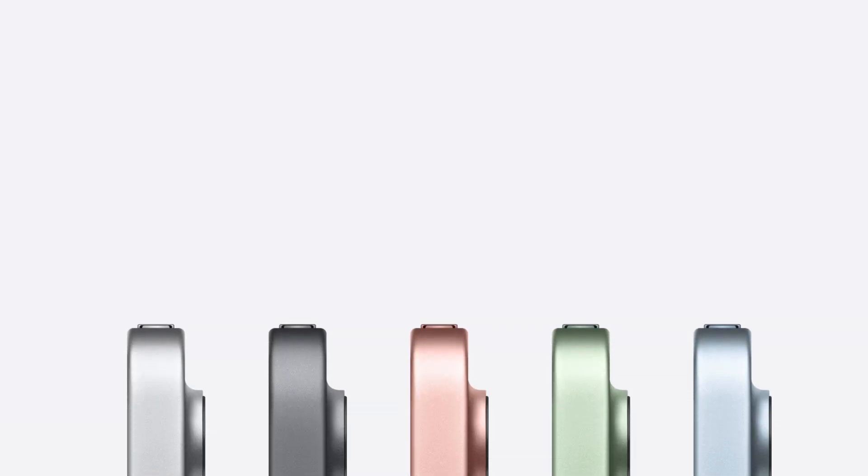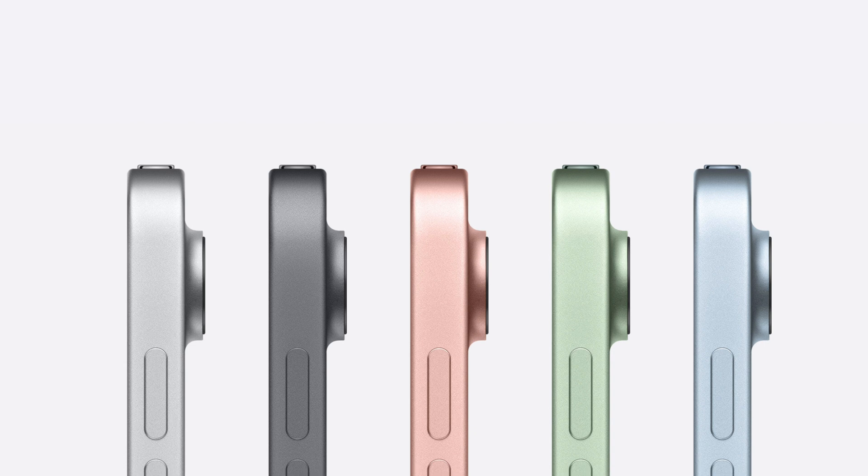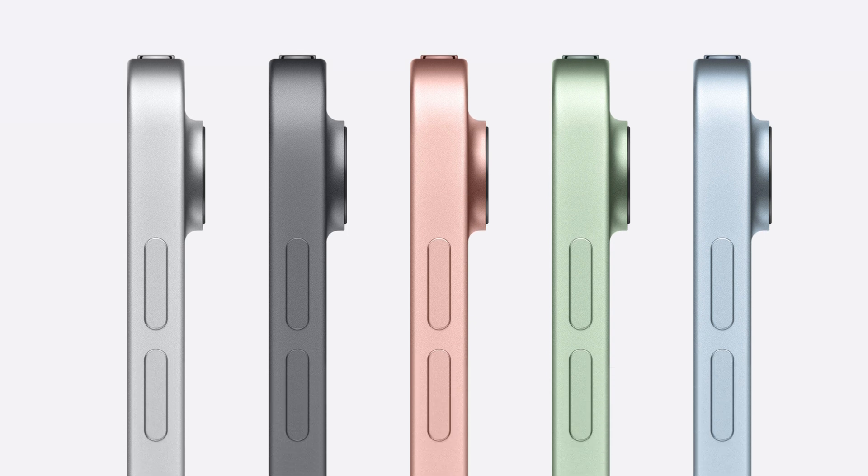On top of that, it's also been reported that Apple is going to bring a fun new color scheme to the MacBook Air. With the 24-inch iMac and the iPad Air, Apple introduced a bunch of new anodized aluminum colors, and it makes sense that Apple will do the same thing on this refreshed MacBook Air.